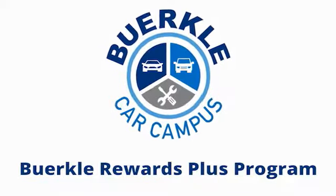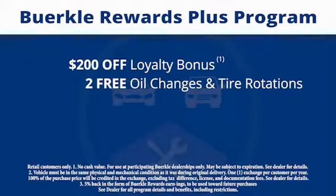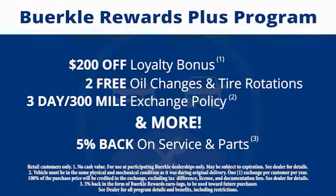Berkley Rewards Plus is a rewards program designed for you. Every car comes with a $200 loyalty bonus, two free oil changes and tire rotations, a 30-day to 300-mile exchange policy, and more. Plus, 5% back on service and parts.